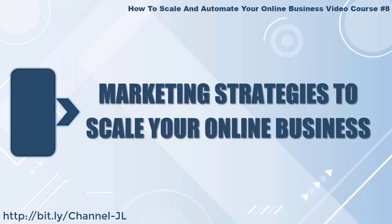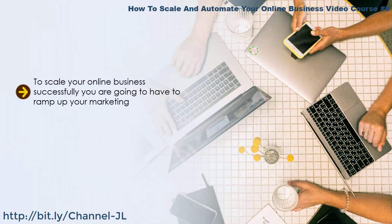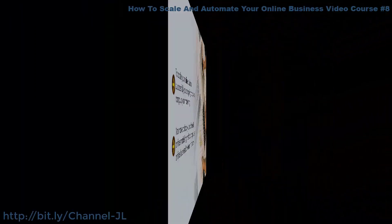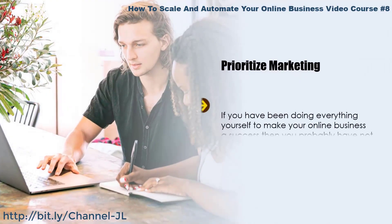Marketing strategies to scale your online business. To scale your online business successfully, you're going to have to ramp up your marketing. You need to be able to reach more prospects that will become leads initially and then convert into customers. You have probably used different online marketing methods — do you know which of these methods produces the best results for you? If you don't, you need to find this out, as scaling up what works best is a smart thing to do.